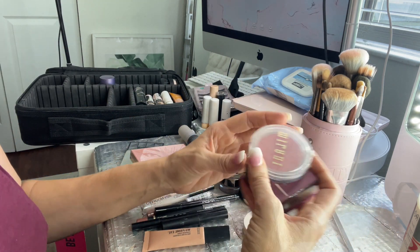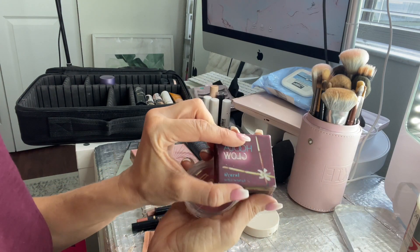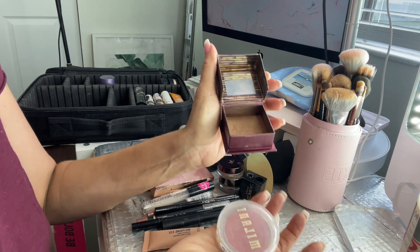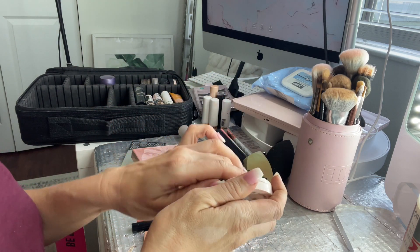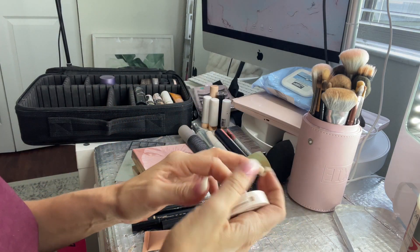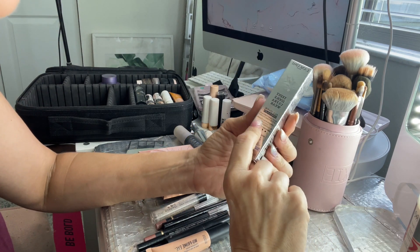For blush, I'm bringing the Milani Cheek Kiss in Nude Kiss — I can't live without this — and the Hula Glow. I brought both on my last trip and I'm loving them. Then the ColourPop Brow Styling Wax — just opened a fresh one, so pretty. The other concealer I'm bringing is from Lancôme: the Teint Idole Ultra Wear.